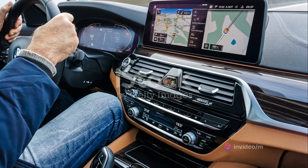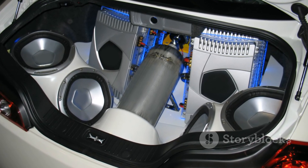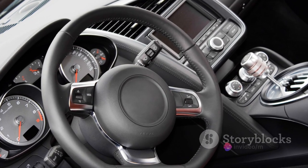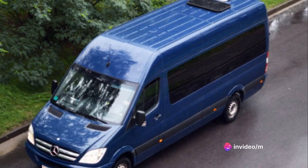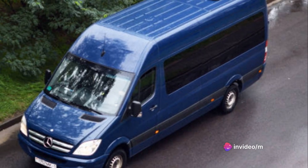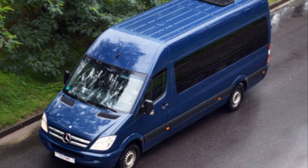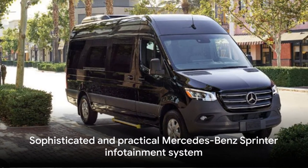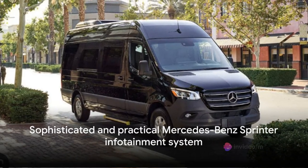Let's talk about the sound system. It's a high-quality setup that delivers crisp and clear audio, whether you're listening to music or taking a hands-free call. The acoustics are well-tuned to the Sprinter's cabin, providing an immersive listening experience. The Sprinter's infotainment truly blends sophistication with practicality — it's a system that caters not only to your needs, but also to your wants.